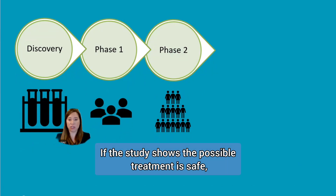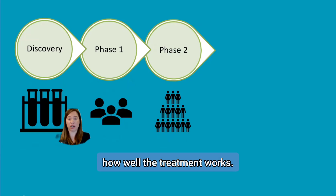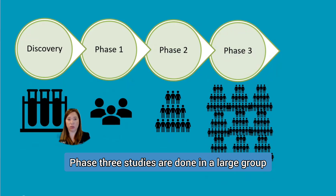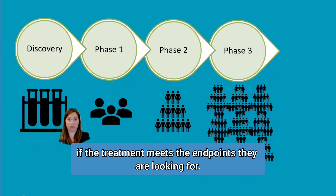If the study shows the possible treatment is safe, then the next step is to evaluate how well the treatment works. This is done in a Phase 3 study. Phase 3 studies are done in a large group of participants, typically hundreds. Researchers are looking to see if the treatment meets the endpoints they are looking for.